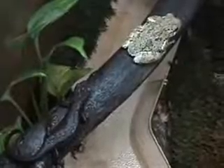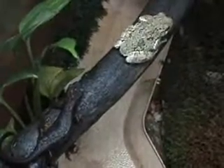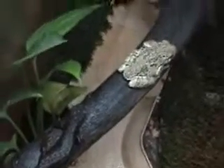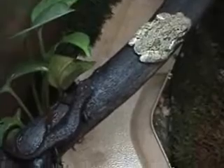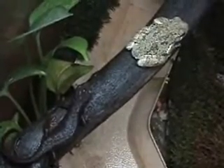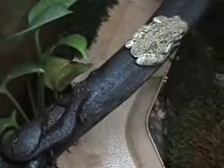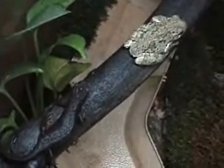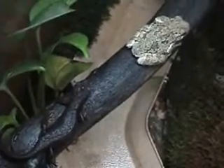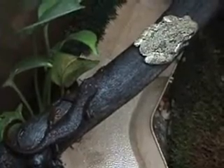If these animals had no evolutionary change, they would be considered living fossils, and living fossils alive on Earth are extremely rare. Almost all species alive today are considered transitional — that is, they're showing some form of evolutionary change from their predecessors. You and I as human beings, we are even considered transitional.